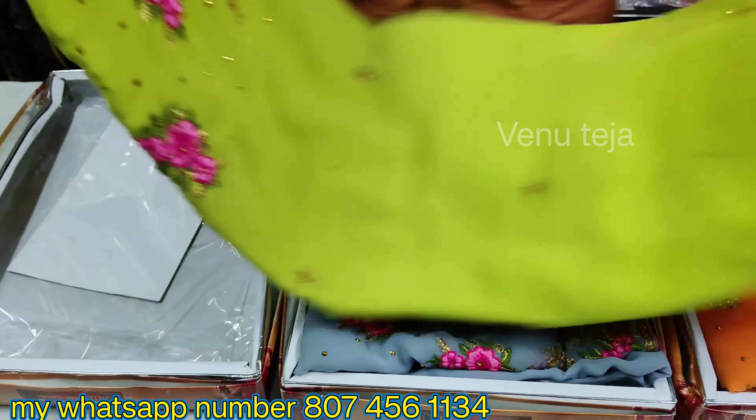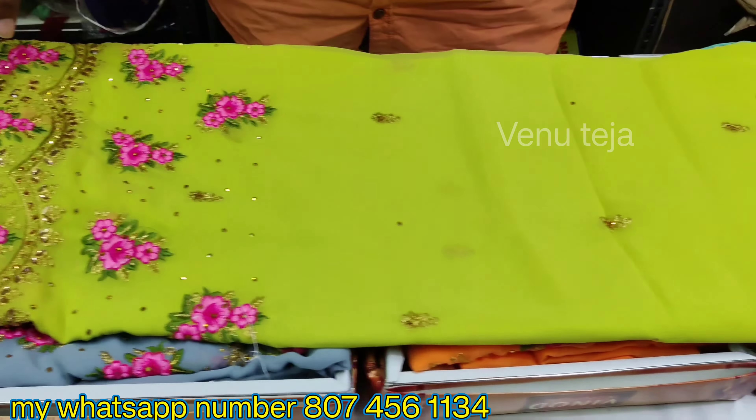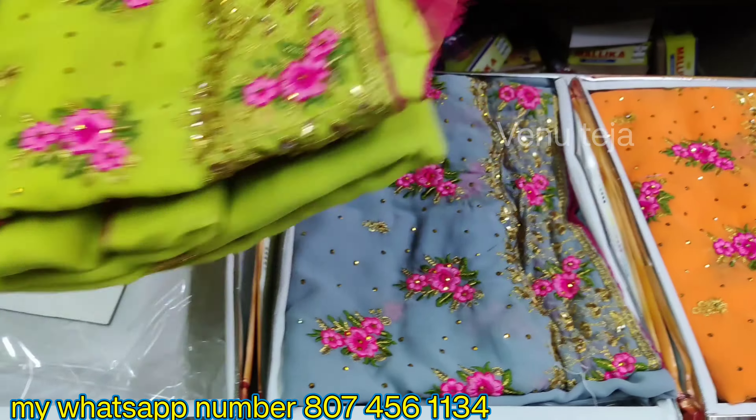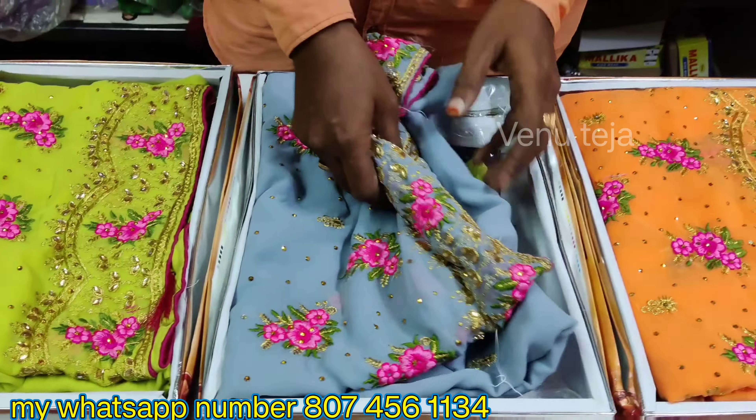This is a green color, pink color, simple work, this is a blue color. Blouses are running blouses, this is a very good quality. Next color is select color matching.